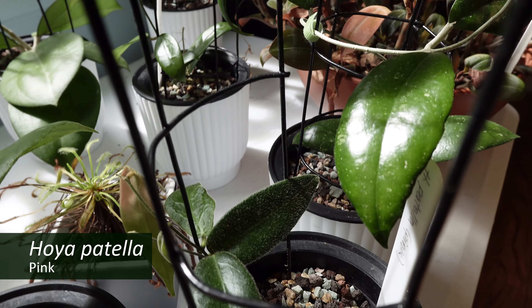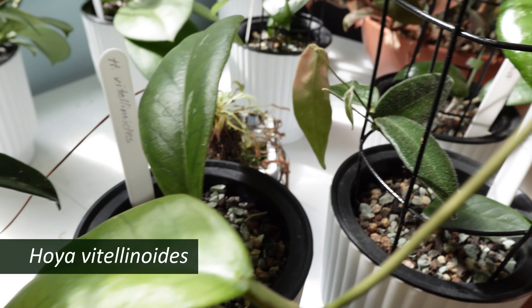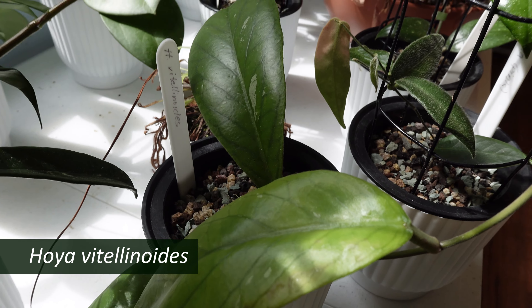Here's a Hoya patella pink, next to Hoya vitellinoides, which has been making me very happy with those leaves.